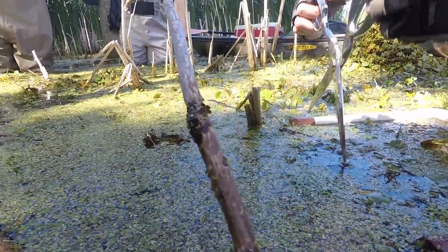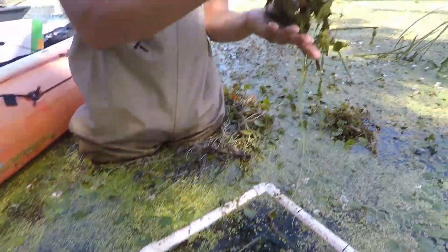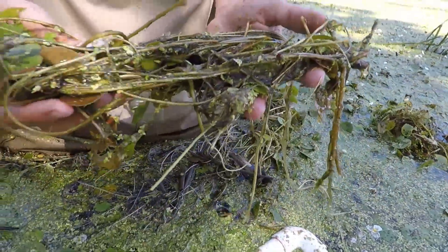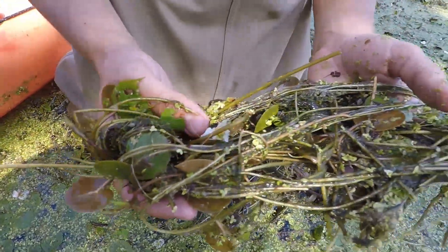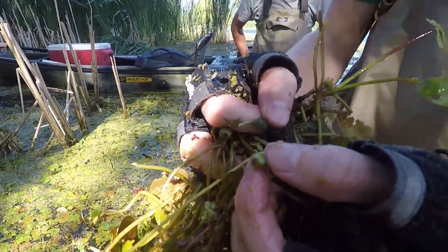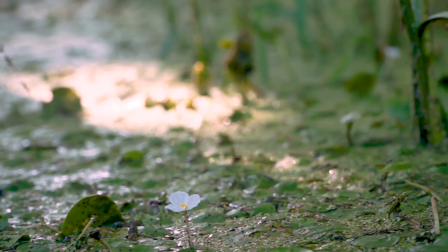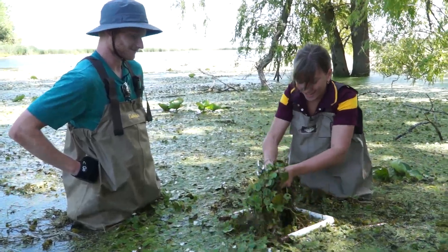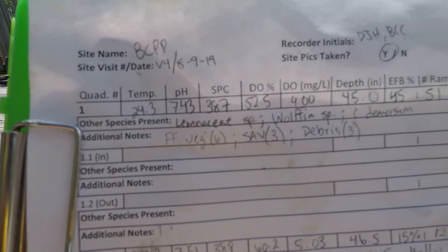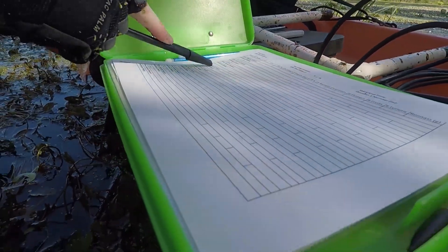We'll take this sample, rinse it off in the water, and once it's rinsed we will count all the individual plants, which is a time-consuming process. We'll also count some of the reproductive structures — for example, this is a European frog bit fruit that develops from the flowers when they're fertilized. Once we do the rinsing and counting, we bag the biomass samples, store them in a cooler, bring them back to our boat launch, and weigh all of our samples.